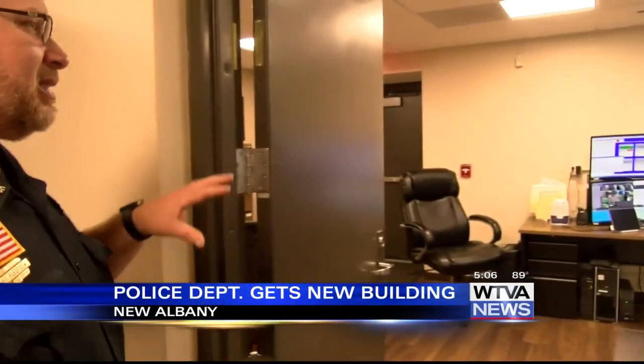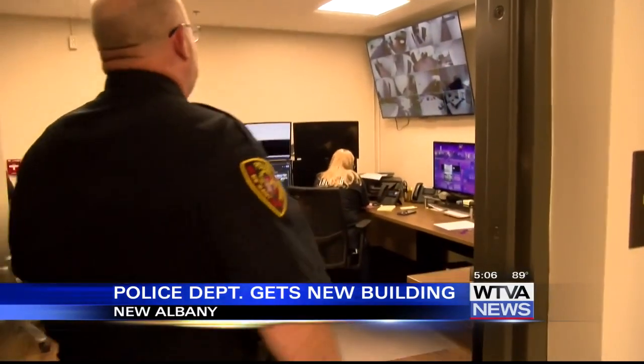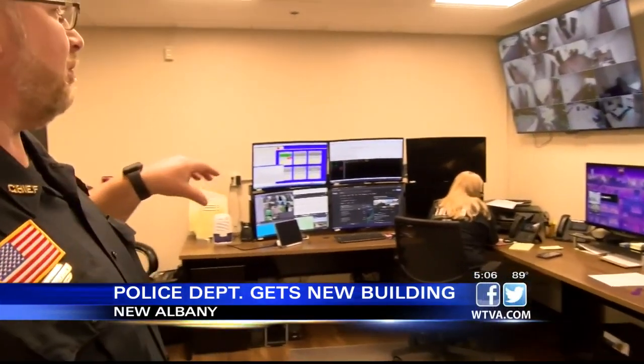The room where this briefing is actually taking place is actually a cat five bunker. This reinforced concrete, bulletproof glass — this is the control center for the police department.